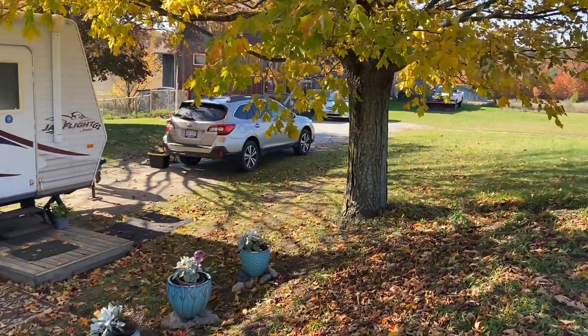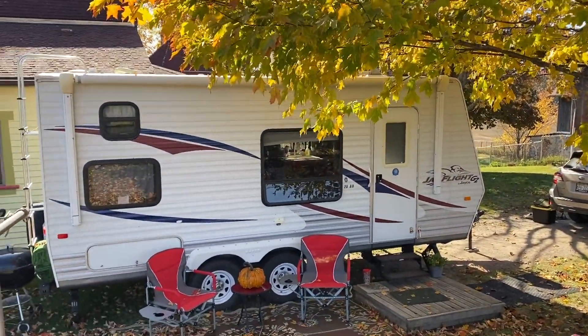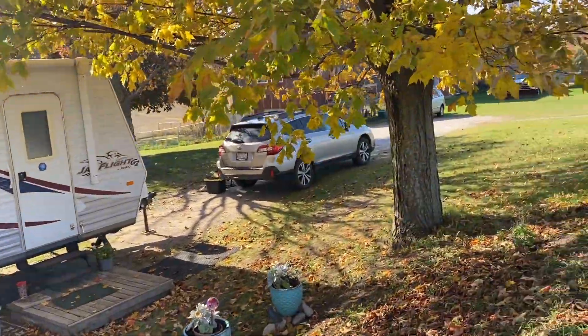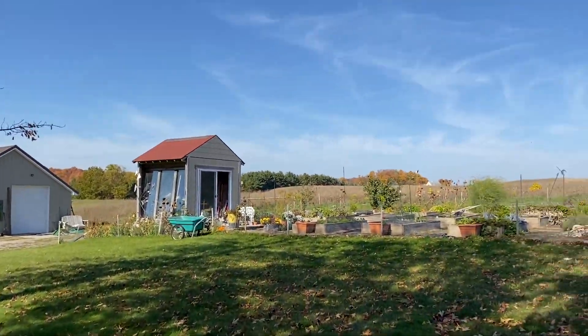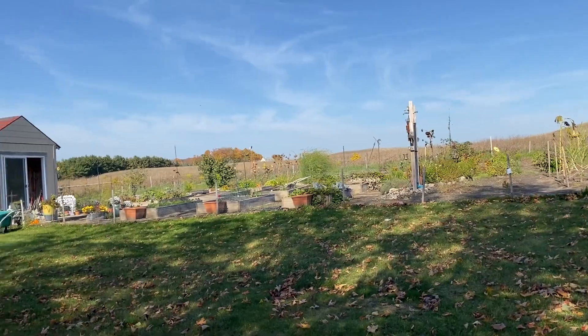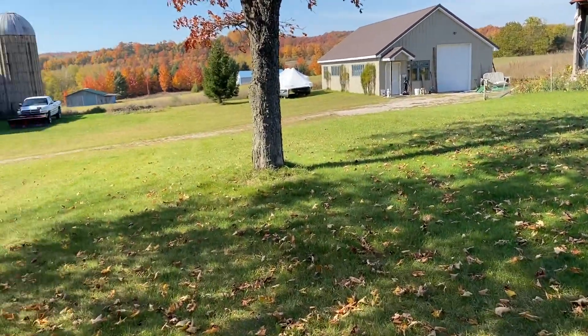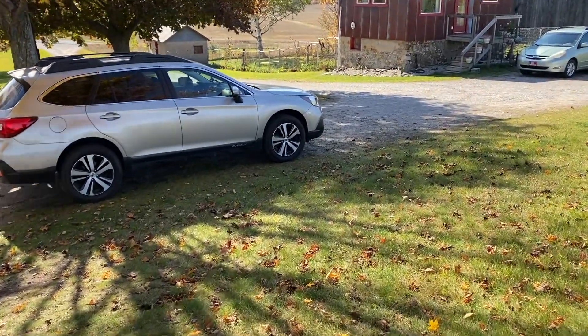This is fun because she puts us up in her little camper while we're here. This is her beautiful garden out here — it's just an amazing garden, it's huge. I don't know how she does it. But let me get my gear on and let's go check it out.